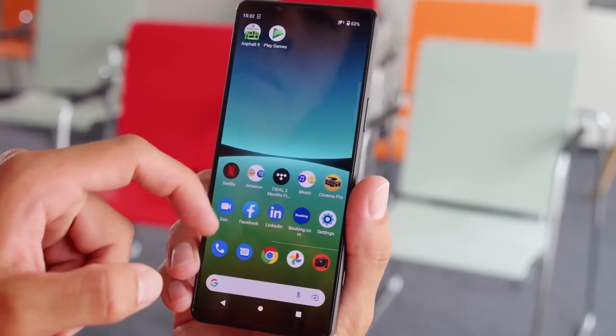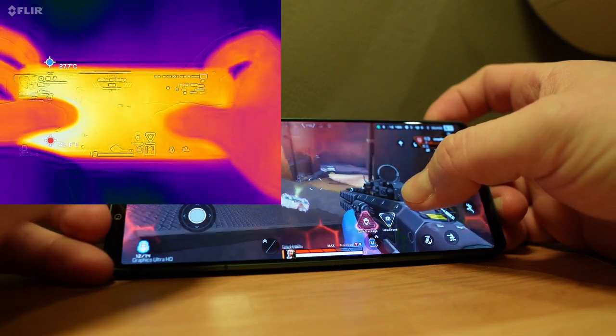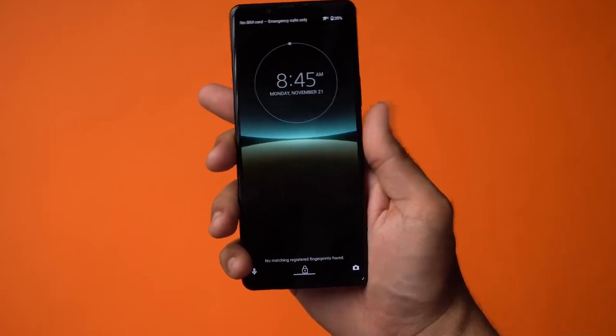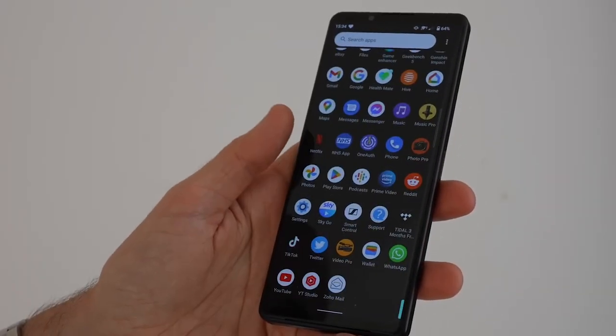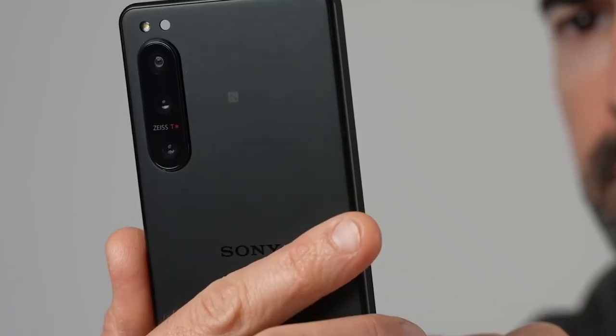Our 3DMark stress test showed that the Xperia 5 IV performed decently compared to its competitors. During the stability test, its performance decreased by roughly 40%, which is a common phenomenon for most phones. However, it trailed behind the OnePlus 10 Pro despite having the same SoC, which can become uncomfortable for some users during intensive sessions.